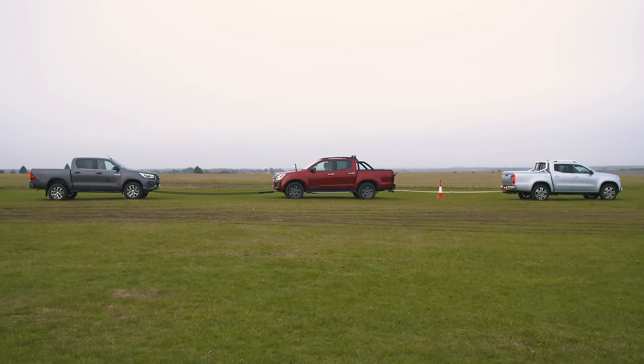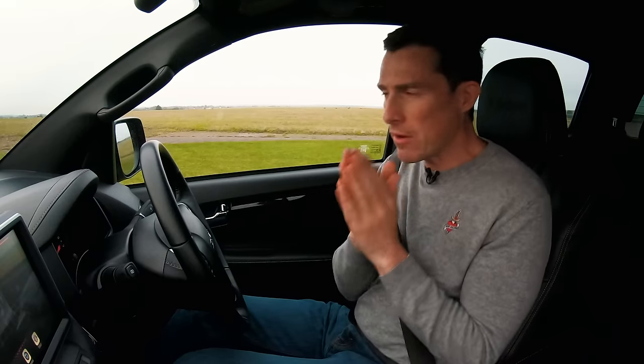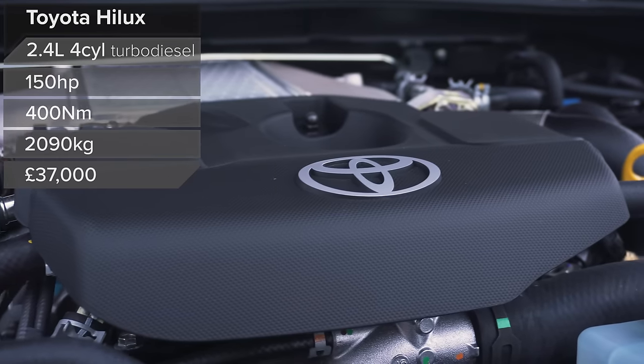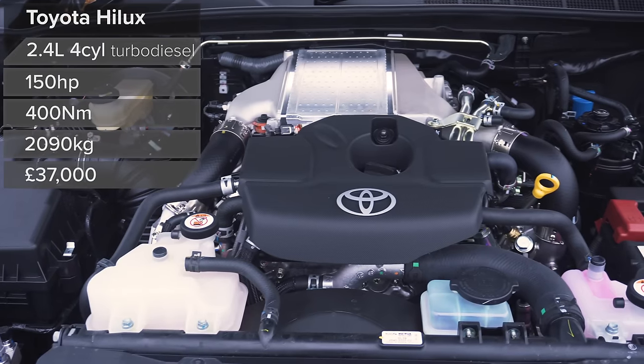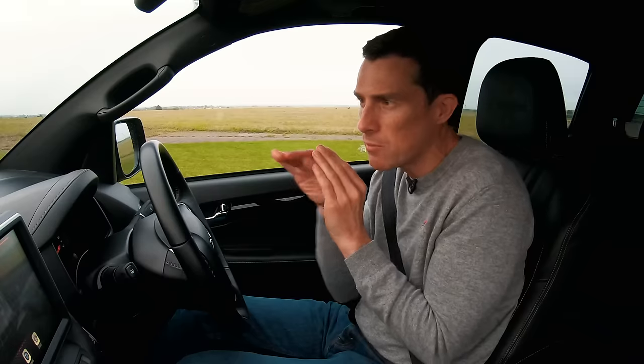Now we've got the Hilux attached to the front of this. It's a little bit scary because if something goes wrong, I could catapult into him and we could have a nasty accident. The Hilux has a 2.4-litre turbo diesel with 150 horsepower and 400 newton-metres of torque, and it weighs 2.1 tonnes. I've got a clear advantage with eight wheels on the ground compared to four for the Mercedes. All I'm going to do is provide a bit of power and try to finally destroy that X-Class and take its 3-litre engine out of account.